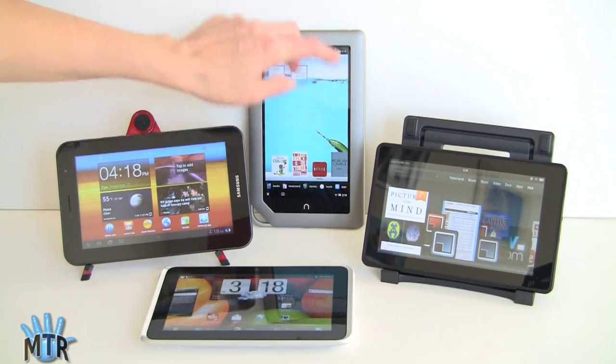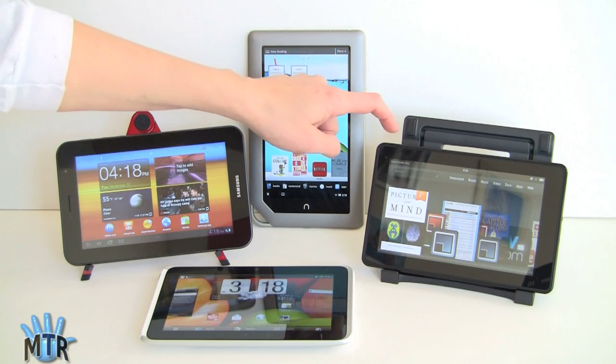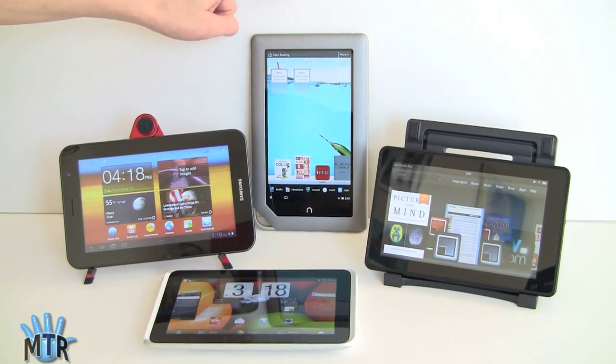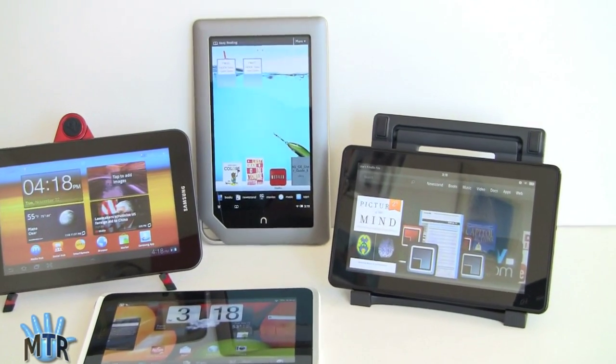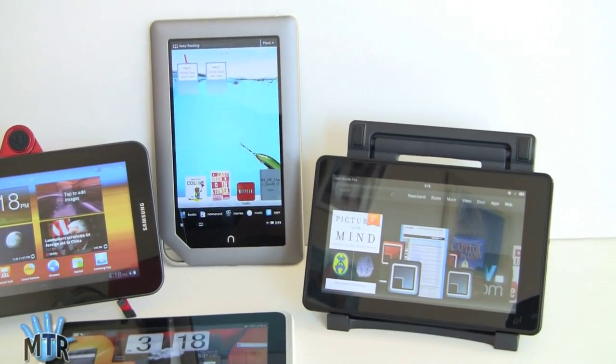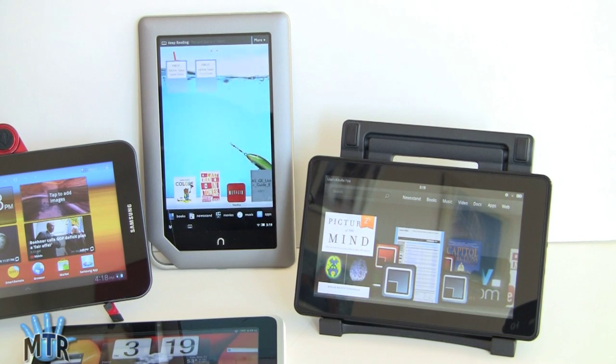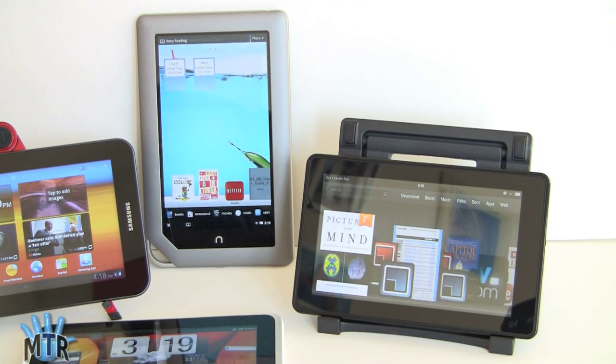The Nook Tablet and Kindle Fire are the obvious competitors. Part of which you choose, if e-reading is a big part of your interest, is whether you prefer Amazon's bookstore or Barnes & Noble, whether you prefer EPUB — which the Nook supports, a pretty open standard sold by several bookstores — or Mobi and Amazon format books, which is what Amazon does. They can both view PDFs with pinch-zooming equally well, though PDFs are best viewed on an even larger screen.